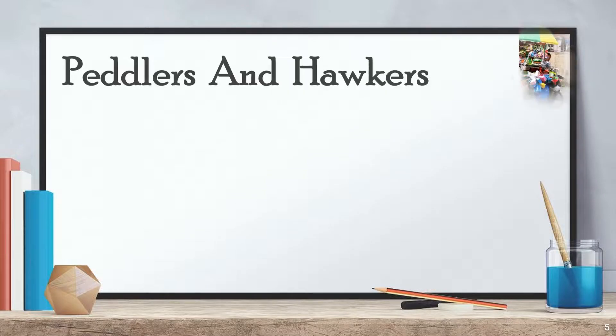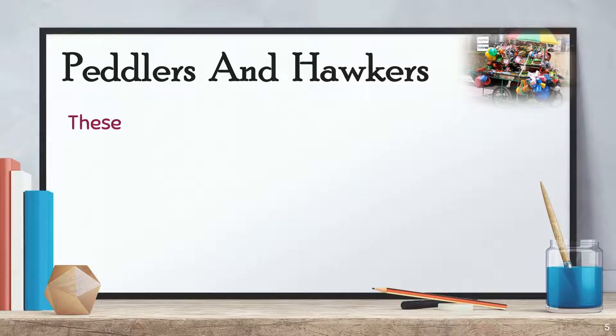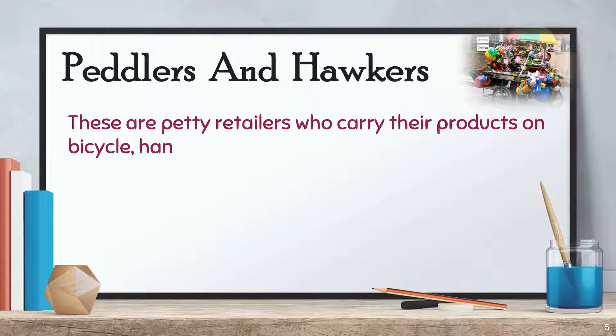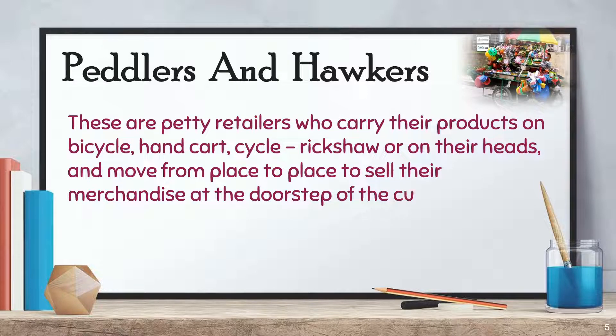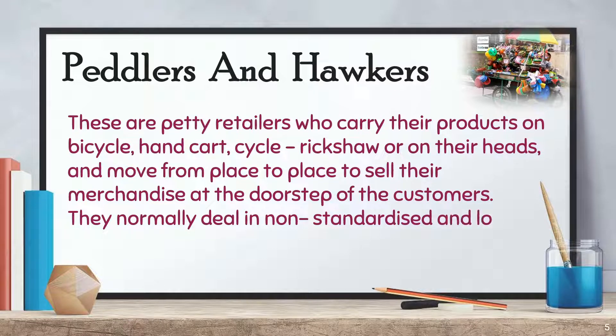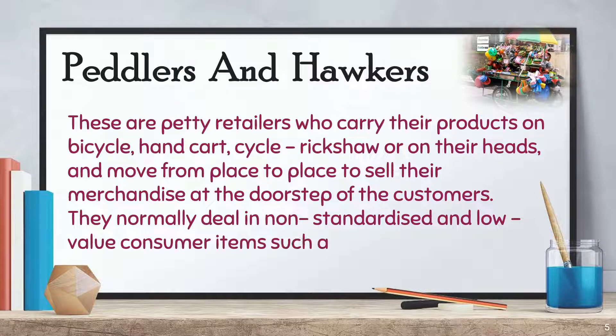Peddlers and Hawkers are petty retailers who carry their products on bicycle, hand cart, cycle, rickshaw, or on their heads, and move from place to place to sell their merchandise at the doorstep of the customers. They normally deal in non-standardized and low-value consumer items, such as toys, snacks, etc.